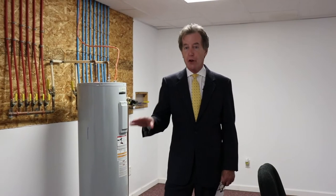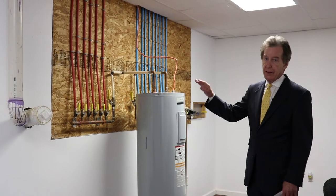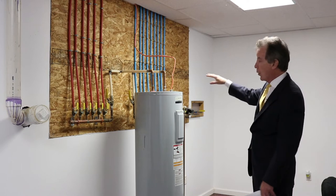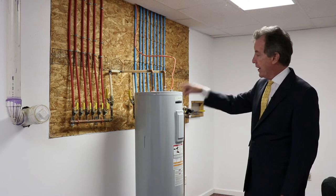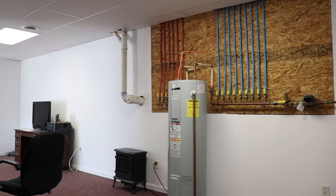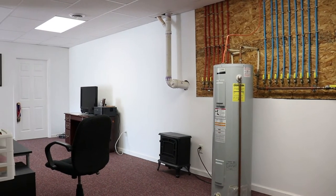Before we see the lower level walkout, take a look at the plumbing — all the hot and cold water feeds going to sinks and showers originate from a central manifold here, so no one is going to lose water pressure if someone flushes a toilet or turns on a sink in the kitchen.